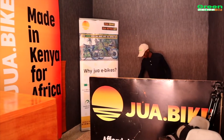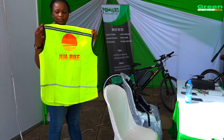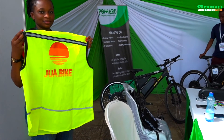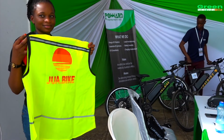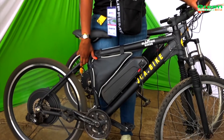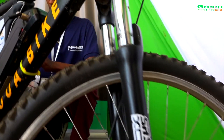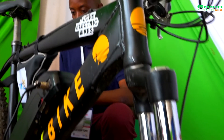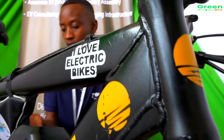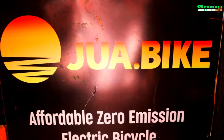We see ourselves as manufacturers of electric bicycles, made in Kenya for Africa. Our plan is to have two more service centers in the next two years, roll out at least a thousand units, and then expand into another East African country — Uganda primarily, as we've already sold some bikes there.